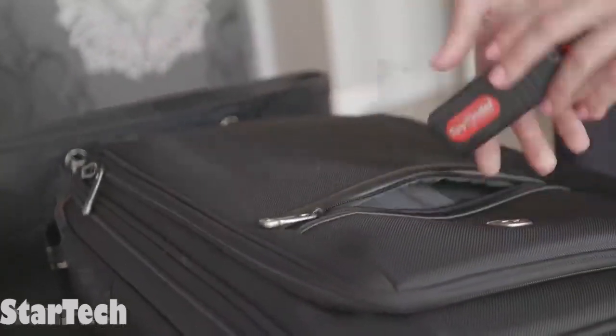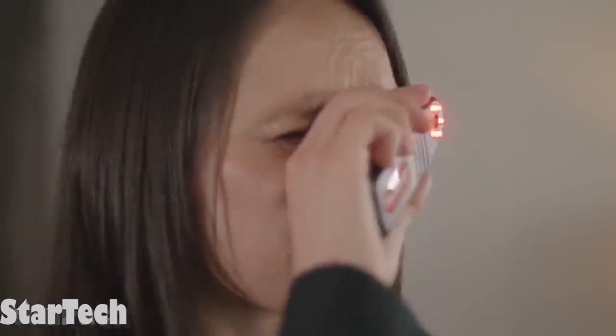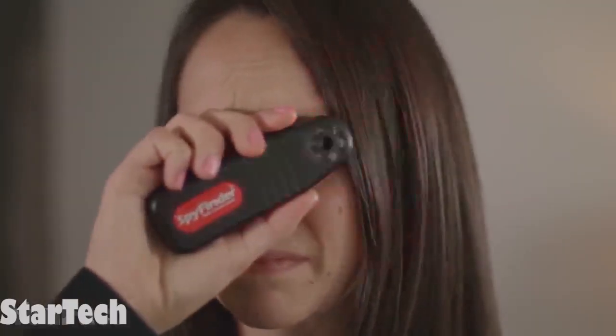Also, the farthest it can detect is 45 feet. Because it fits in your pocket, this is something you can take with you wherever you go. Spies have been stopped.